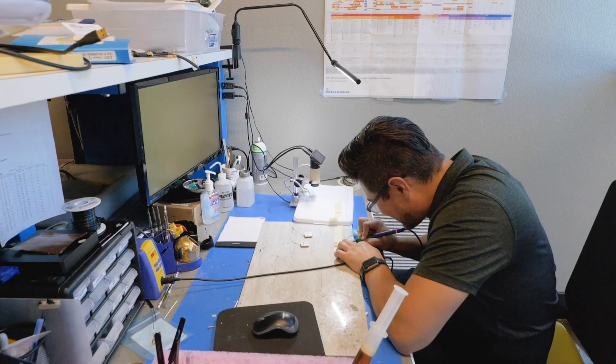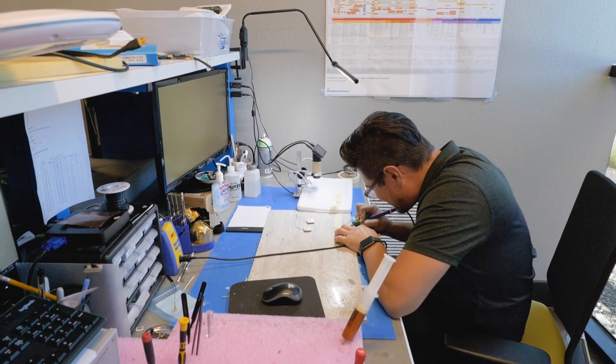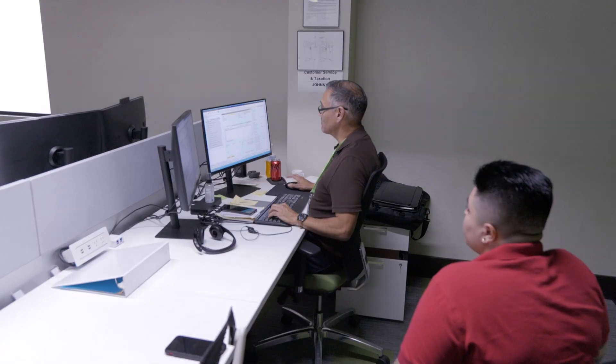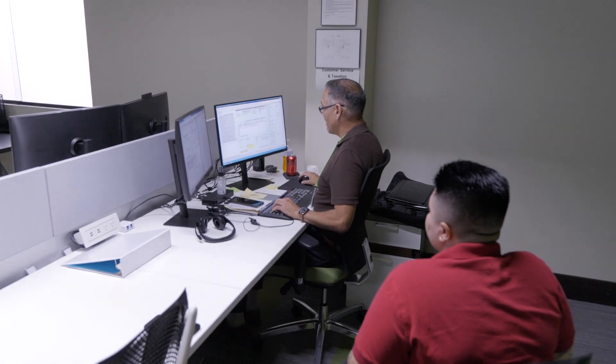From here we provide customers with all the services they need from concept through to delivery, including all the support services such as customer service, finance, sales, marketing, engineering, and management.